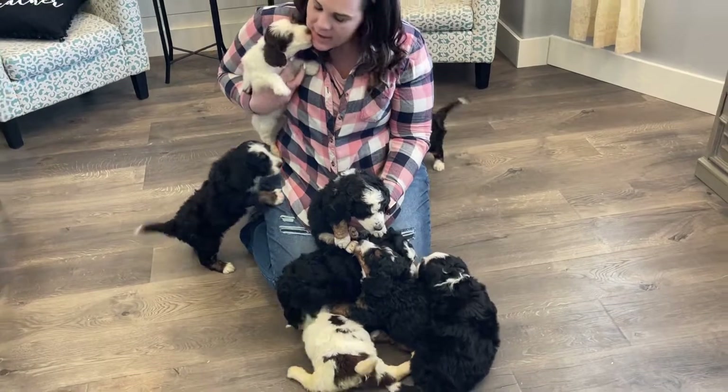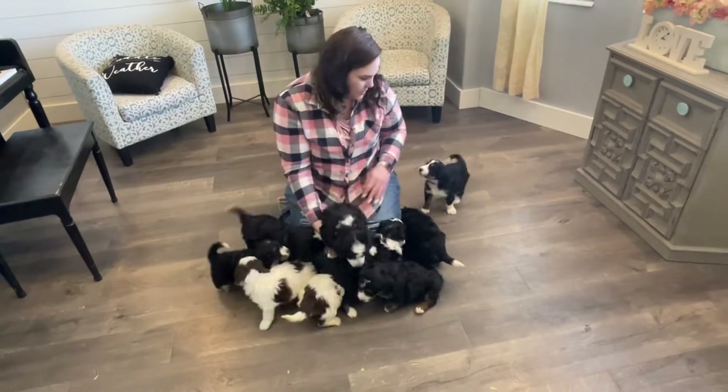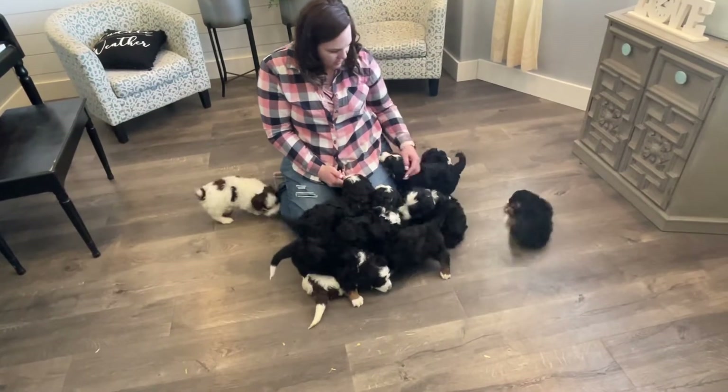These white ones are so cute. These are Marla's babies at five weeks old. They're just so fun and playful and we're just loving every minute with them.